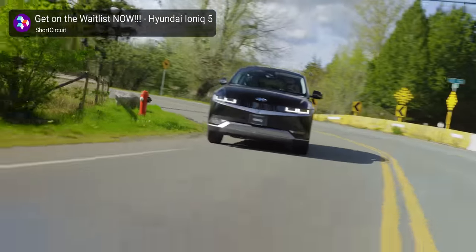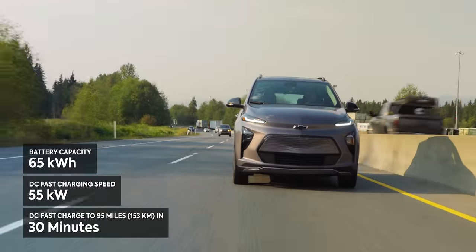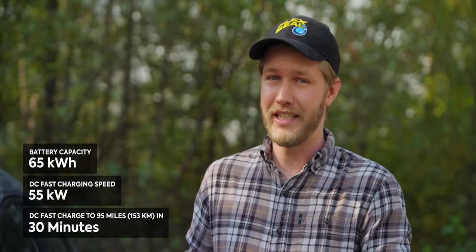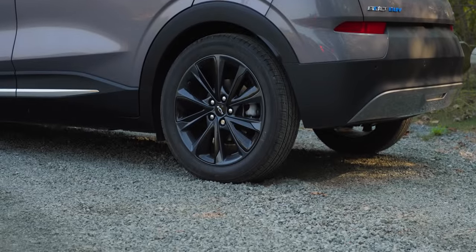Like the Ioniq 5 does just 300. The saving grace here is that we only have a 65 kilowatt hour battery, which means you can charge it up fairly fast. Even on a level two charger, you can get a good bit of juice into this thing.